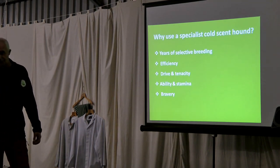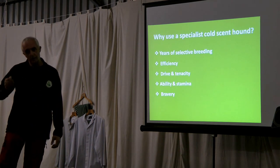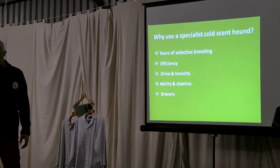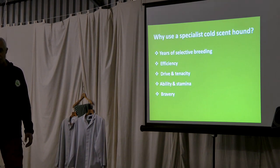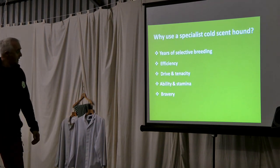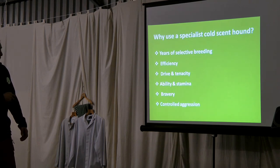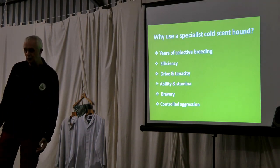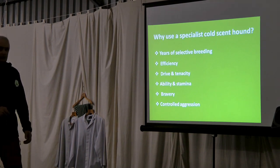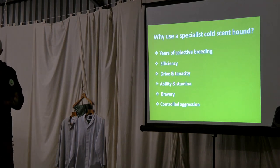These dogs must be bred to cope with boar and other prey species. If you corner a boar, it will fight — it has nothing to lose and it will attack you. That's why, if you're travelling, beware. The bravery of these dogs must not be confused with aggression. They must be calm, controlled, confident family dogs — not kennel dogs, not guard dogs. You can't risk harm to people or children.